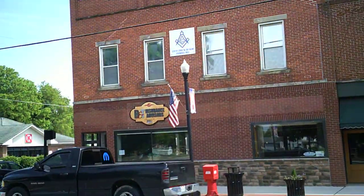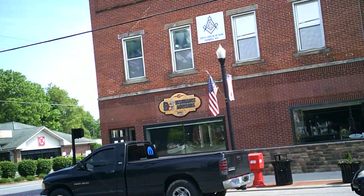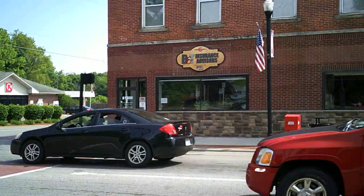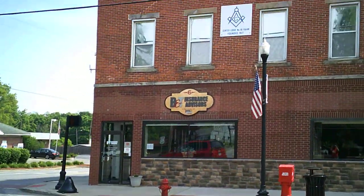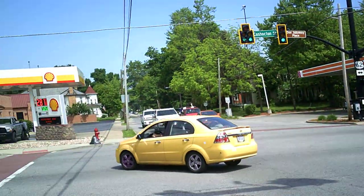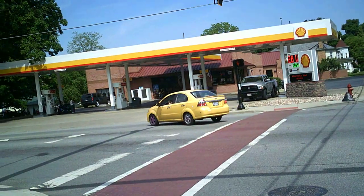B&T Insurance Advisors for all of your insurance needs in Johnstown, Ohio. And that's Circle K, Michelle.